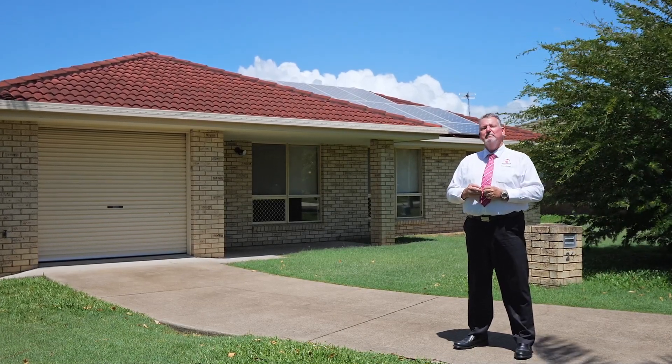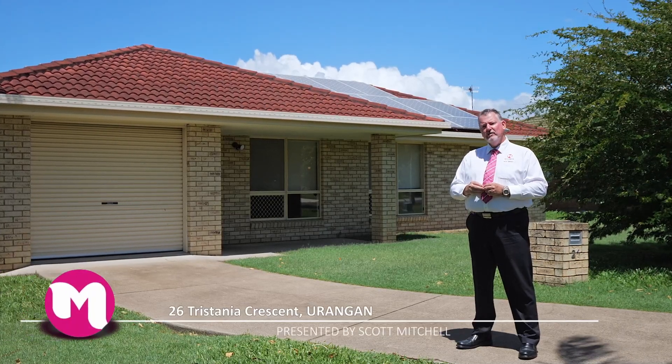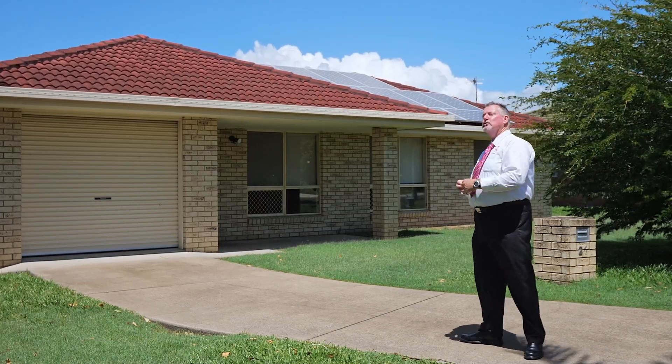G'day, I'm Scott Mitchell from Mitchells Realty in Hervey Bay. We're here today at a lovely home, 26 Tristania Crescent in the popular bayside suburb of Urangan. There's a lot to take in — let's go and take a look around.